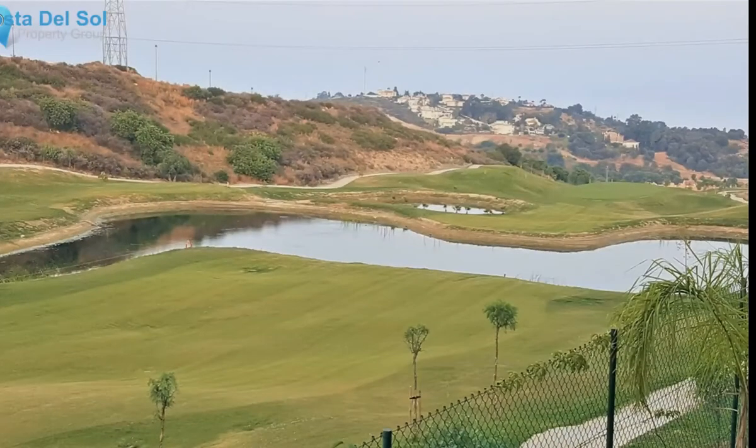There are four golf courses only a few minutes away. Viewing seven days a week, keys in the office — highly recommended if your customer is looking for a ready-to-move-in modern townhouse.